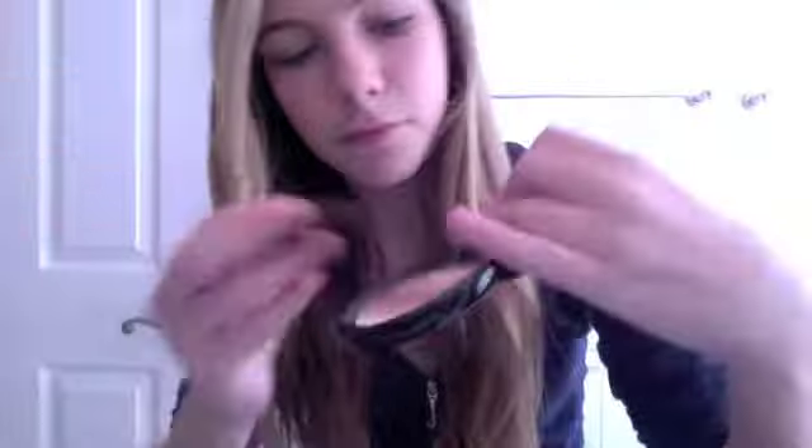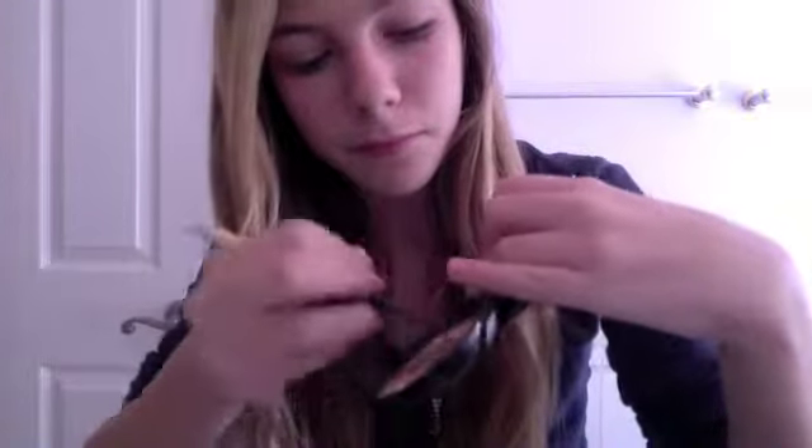Next I'm going to take the second color — it's kind of a pinky brownish color — and I'm going to take it on the same brush and apply it on kind of the outer third of my eye. Make sure you also go up and down with the brush.